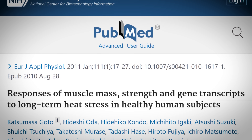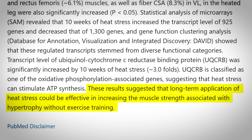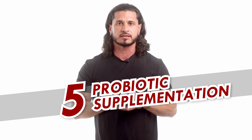For sauna bathing specifically, one study reported a 16-fold increase in serum growth hormone levels in male subjects, with those levels remaining elevated for as long as three days. There was even one study that concluded that long-term application of heat stress could be effective in increasing muscle strength associated with hypertrophy without exercise training.